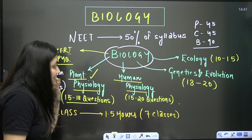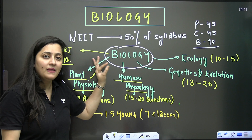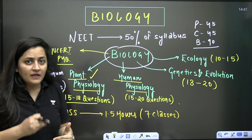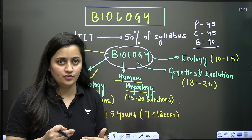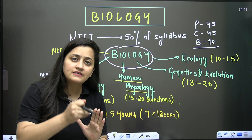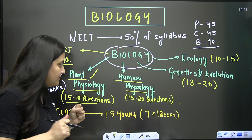What is certain is that these four units are very important and the majority of the paper will come from them. So if you have just started your NEET preparation, you should cover these units for sure — you should at least finish these units.